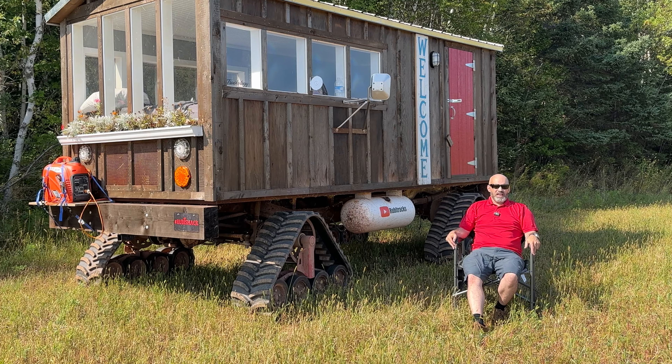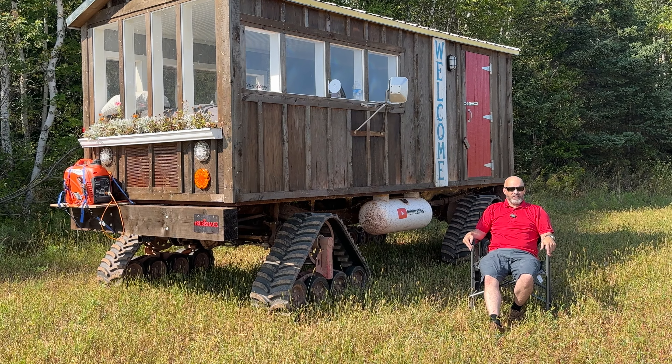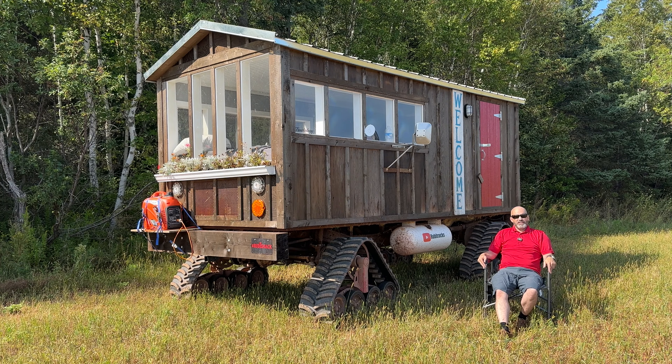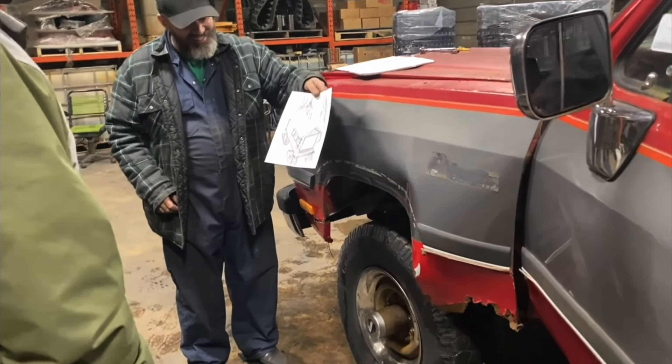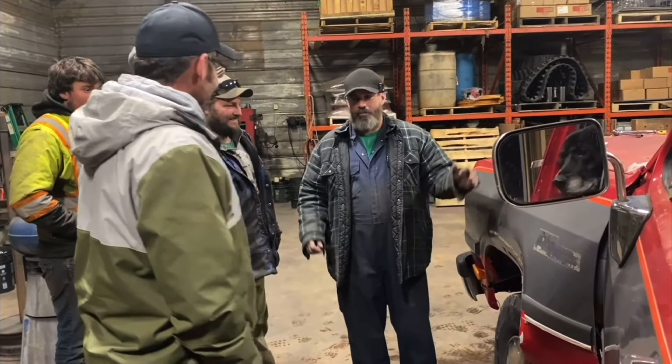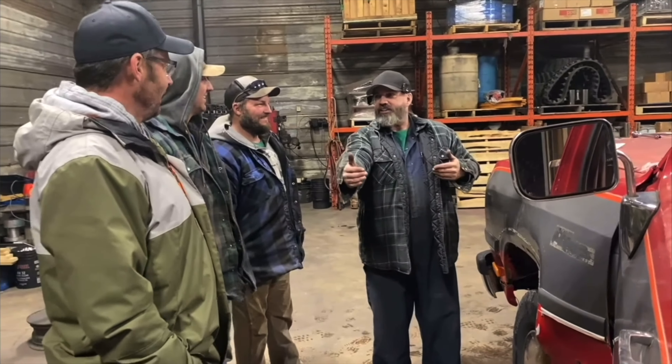While the body was no good, the engine and running gear was sound and basically in excellent condition. As I thought through the process, I thought: why only build a cabin on the back half of the pickup when I could build a cabin all the way to the front? I'm going to peel the body off and build like an 8-foot wide by 16-foot long cabin.